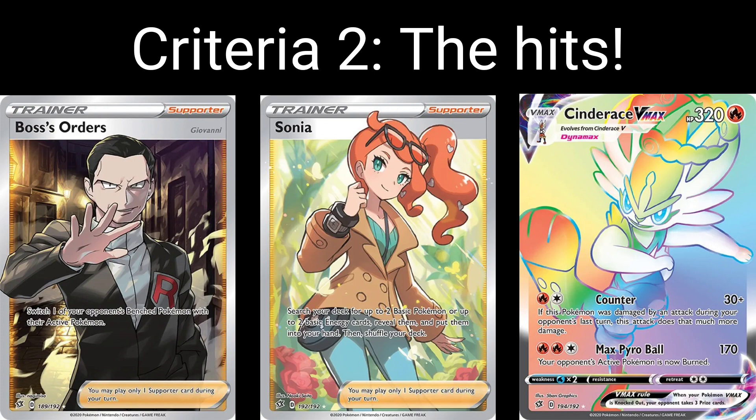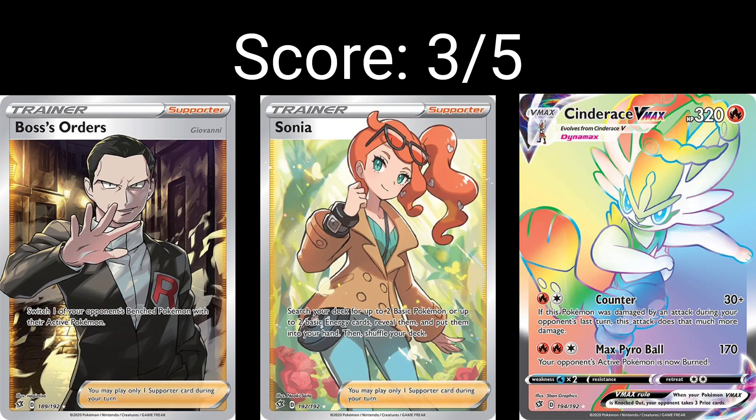Criteria two: the hits. Let's score this one out of five. So, two main chase cards — I suppose you could class it into three. Boss's Orders being the biggest hit, sitting at about $45 raw. Sonia as the second main chase card sitting at about $30 raw. And Cinderace VMAX Rainbow, being sort of the fire starter for the Sword and Shield era — it's the Charizard of the Sword and Shield era. That card's sitting at about $18 to $20 raw. There's a handful of other cards sitting above $10 raw. It's a bit of a shame that there's not a Pokemon as the main hit, but there are still some nice chase cards in here. I'm going to score this three out of five, which is maybe a touch generous. But you do have the three main Sword and Shield starters in rainbow form and a couple of nice trainer cards.